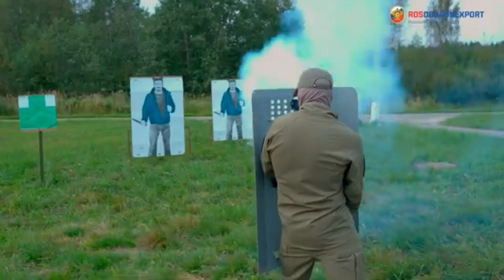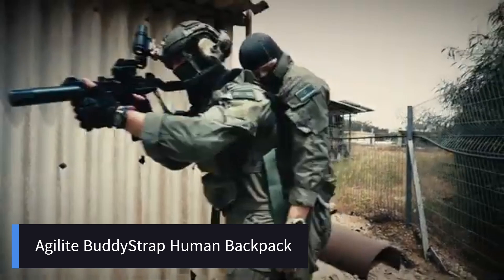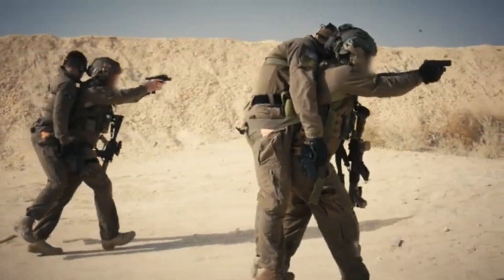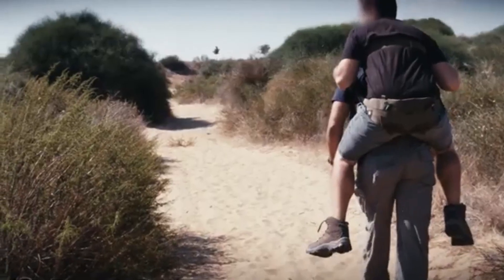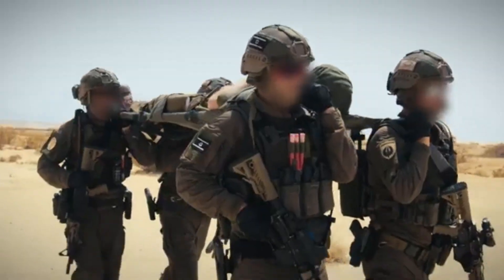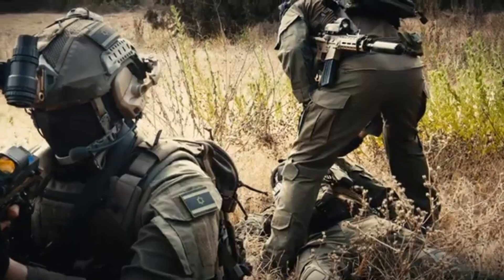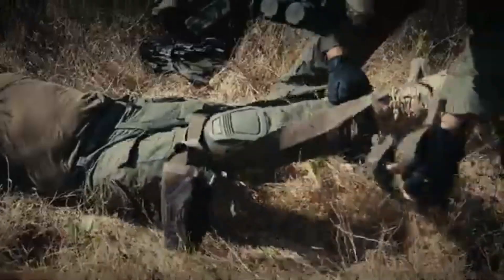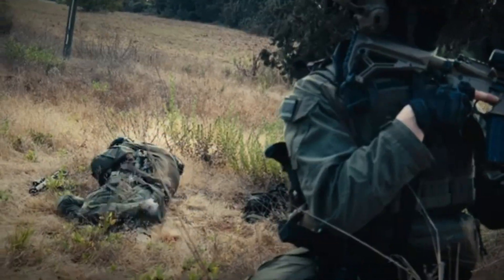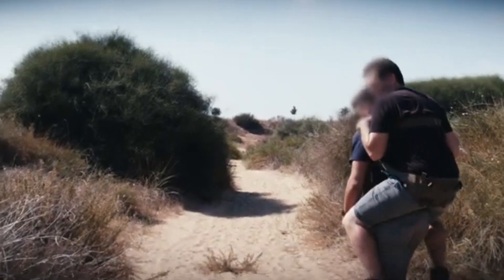The Agilite BuddyStrap Human Backpack is a tactical rescue and evacuation device designed for emergency situations where a single operator needs to carry an injured person safely and efficiently. Originally developed for special forces and search and rescue teams, it provides a hands-free solution for extracting injured individuals from hostile or rugged environments. The BuddyStrap distributes weight evenly across the rescuer's body, minimizing strain and allowing for faster and longer extractions compared to traditional carry methods.